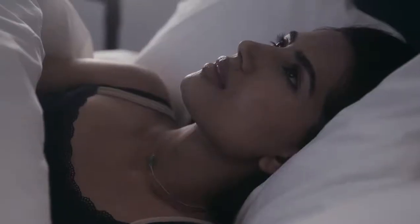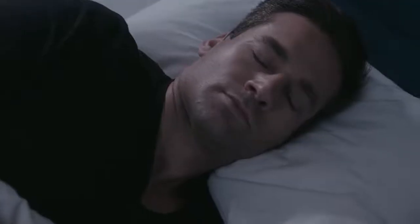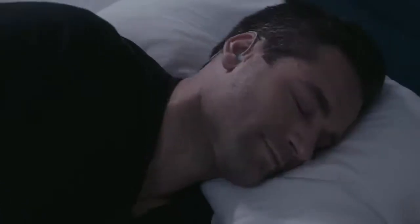Many of us struggle with sleep and it's never been harder to switch off and find the calm you need. Night Buds by Cocoon are tiny smart earbuds that make sleep easier and more enjoyable.